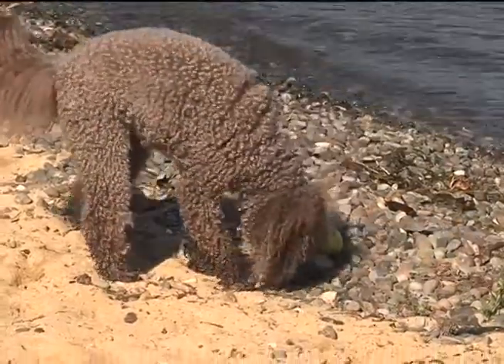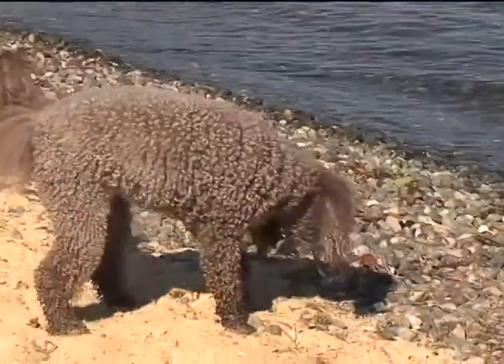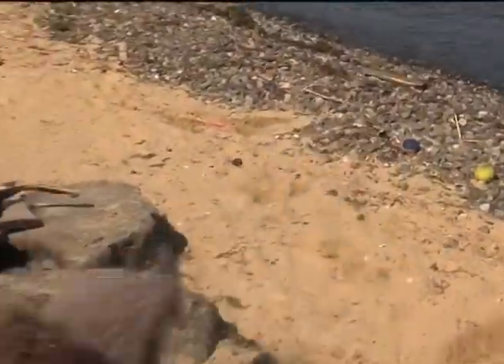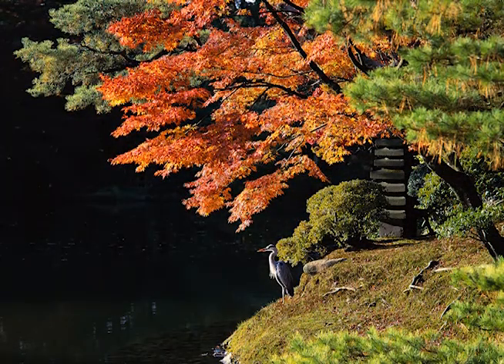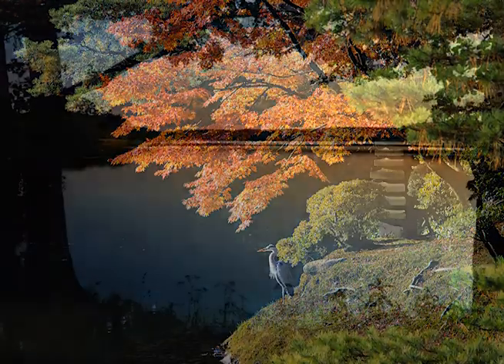Yeah, he loves it. Though my floors don't like it when he brings in the sand, but oh well. If that's all I have to complain about, life is good. Green shorelines benefit not only homeowners, but also birds, wildlife and fish, such as threatened Chinook salmon.